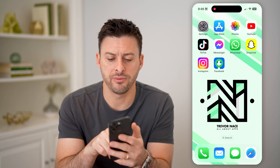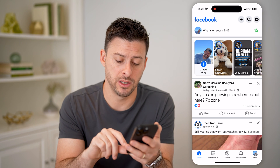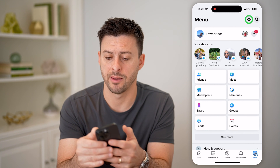Let's open up the Facebook app here. I'm on my iPhone. You can do the same steps if you're on Android as well. Let's tap on the menu button at the bottom right, and we'll need to get into the settings — you can see at the top right is the gear icon. Let's tap on that.